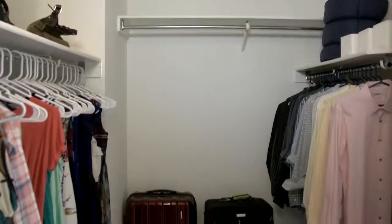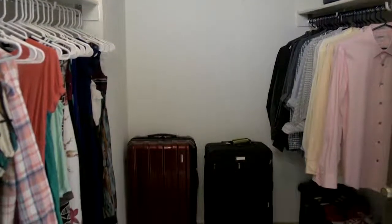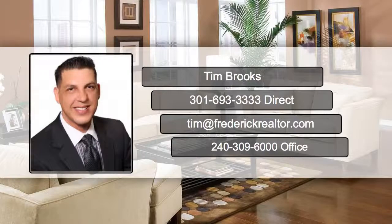These tips will leave your closets primed for the real estate market. Want to know more? Contact me today at 301-693-3333 or Tim at frederickrealtor.com.